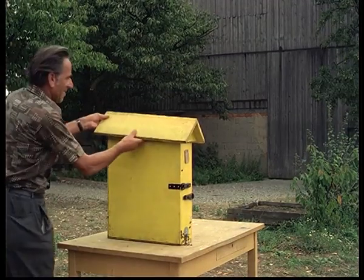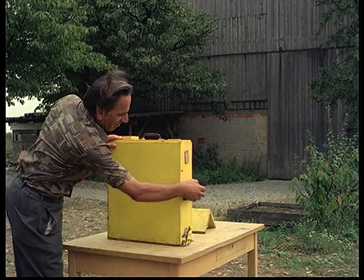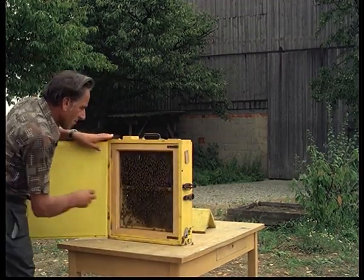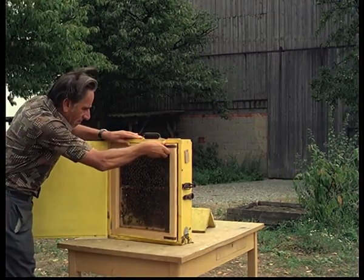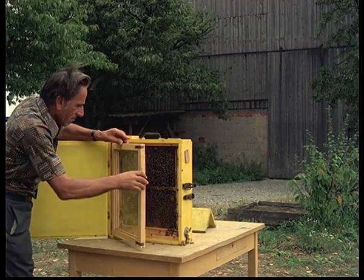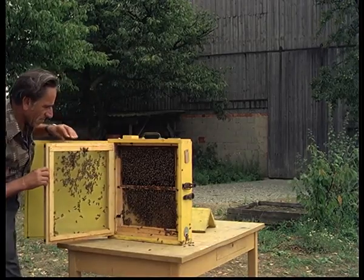For the purposes of the following experiments, a small swarm is isolated in a so-called observation hive. Without a protective covering, one can view the bees at work through the pane of glass. As for these investigations, a particularly gentle strain of bees was bred. They could even be observed after careful removal of the window.